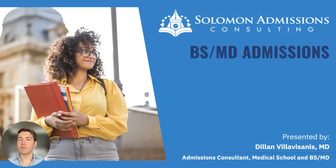Hello, my name is Dylan V. Abisani. I'm an admission consultant with Salmon Admissions, and today we'll be talking a little bit about BSMD admissions and the application process.